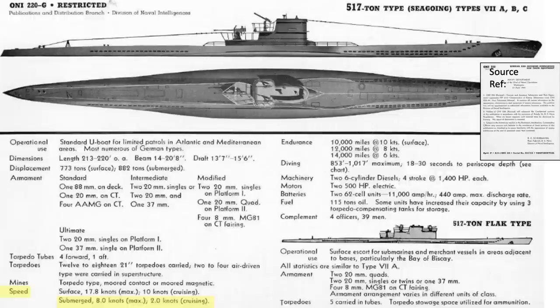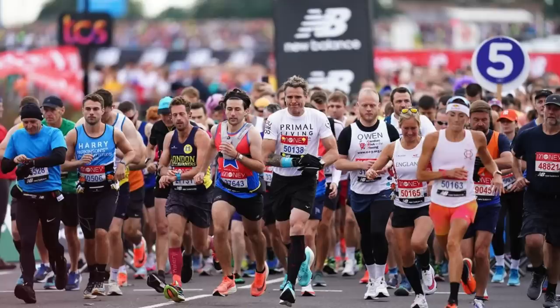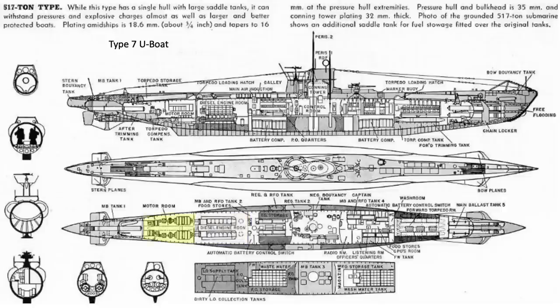A Type 7's maximum submerged speed equates to 8 knots and its submerged cruising speed equates to 2 knots. Since a nautical mile is 15% longer than a statute mile, multiply an 8-knot speed by 1.15 to get the equivalent miles per hour speed. Therefore, 8 knots equals 9.2 miles per hour, which is considered an above-average human marathon running speed. The U-boat's diesel room is located forward of the electric room, as shown in this image.